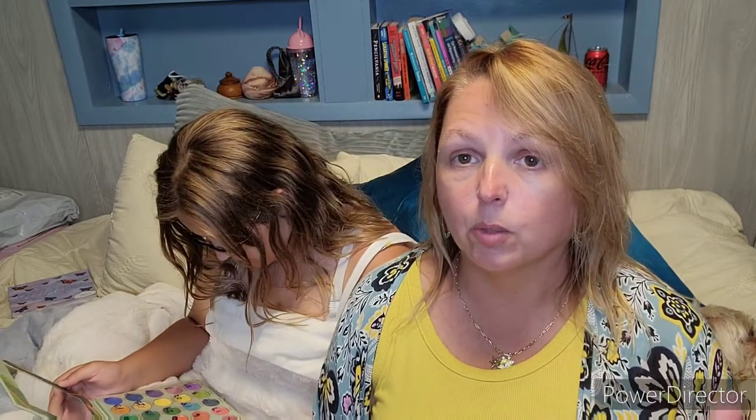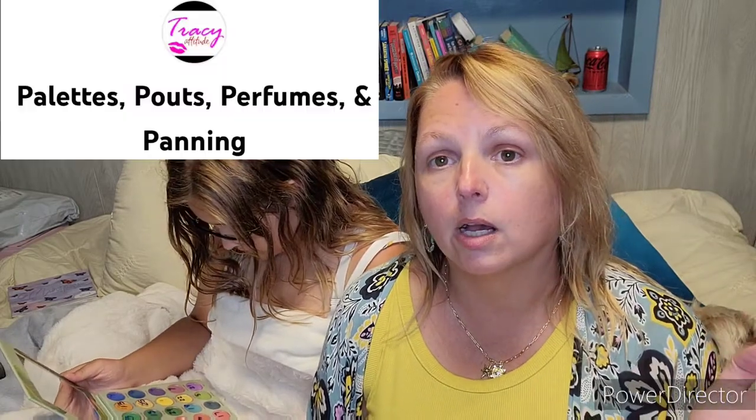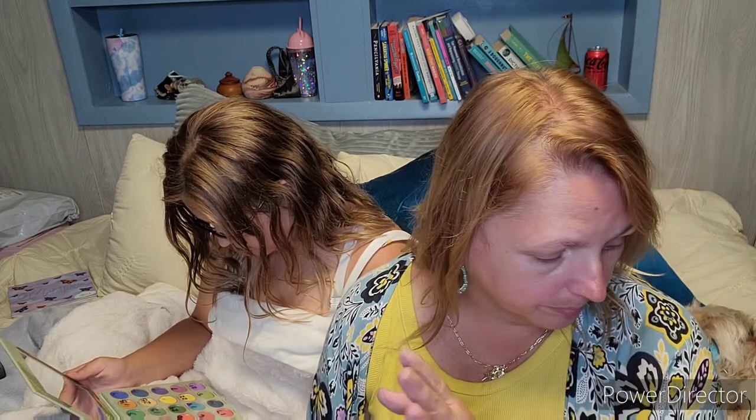Each of us were assigned a partner. Our partner is Tracy over at Palettes, Pouts and Perfumes, and she chose different numbers for me and then related them to different areas of the eye. Then we randomly labeled the palette I chose for her.